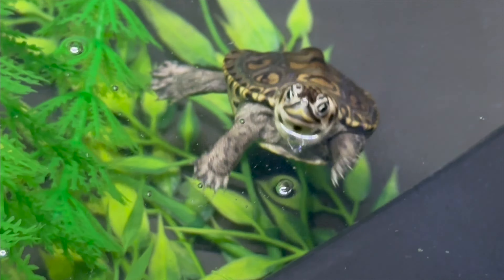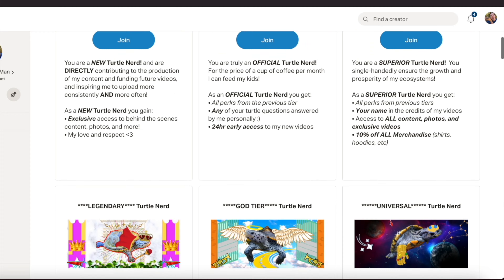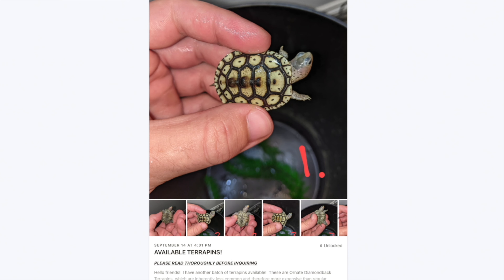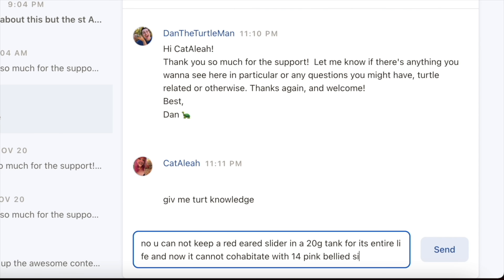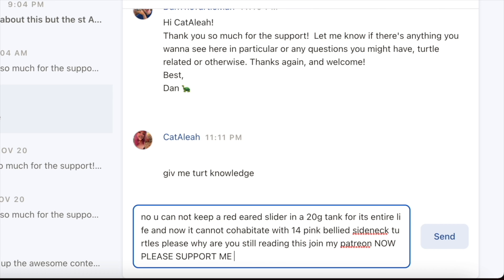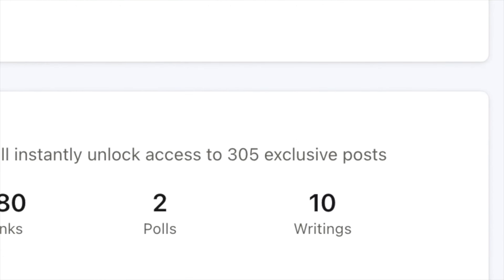Before we continue the video, a quick word from our sponsors — and by our, I mean me, and by sponsors, I mean my own ad. Do you like turtles? Do you not want these turtles to starve? Then become a member on my Patreon today. Patrons get access to all kinds of exclusive content, including behind-the-scenes photos, bonus videos, turtles when available, and so much more. You can message me with all your turtle-related questions and I'll walk you through how best to care for your turtle. Join my Patreon today and get access to over 300 bonus content posts.